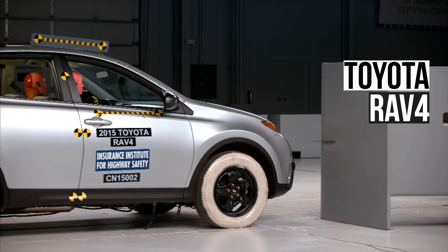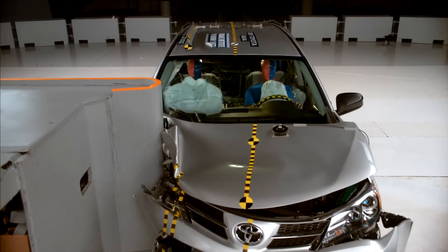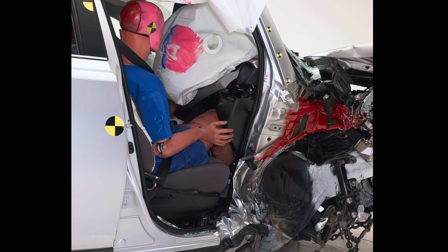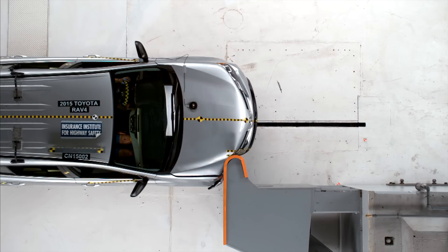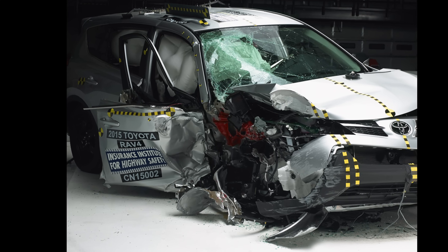This 2015 Toyota RAV4 completely failed the passenger small overlap test, scoring the lowest rating of poor. The structure experienced catastrophic intrusion, up to an incredible 40 cm in the lower compartment. To make matters worse, the passenger door also opened, exposing the occupant to a high risk of partial ejection.